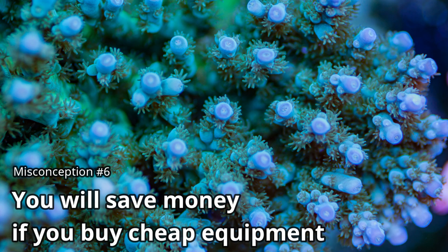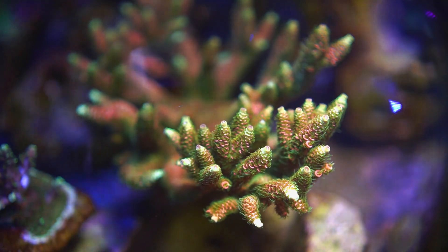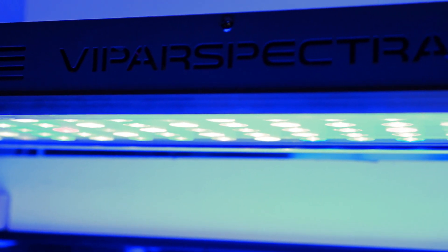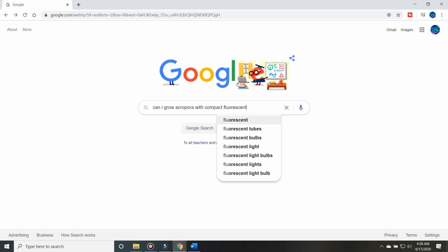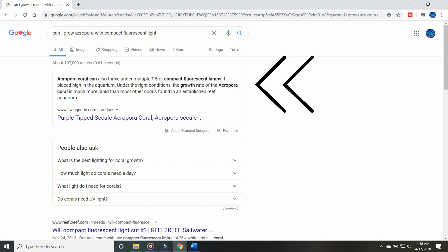Number 6: You will save money if you buy cheap equipment. This is mainly referring to Acropora keepers, because keeping LPS and softies isn't that difficult. The problem with going cheap is that it's going to cost you more when you end up replacing it. The bad thing about the internet is that if you want something to be true, just google it — you're likely to find at least one example that justifies buying that piece of crap equipment. It's called confirmation bias. Make sure you research what most people are successful with and don't base your decision on the few rare instances where cheap equipment works. Having a nice tank doesn't need the most expensive equipment, but if you're doing the bare minimum to get by, you are setting yourself up for failure.